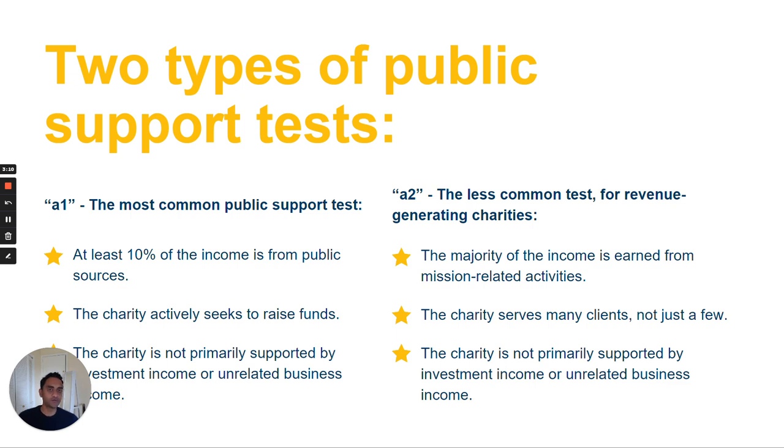The 509(a)(2), or A2 for short, test is less common. This would generally apply to organizations that receive the majority of their income from mission-related activities, or gross receipts from mission-related activities. Examples of this type of income would be admission fees to a museum or a zoo, or course fees for educational courses. What's important about both of these tests is that a charity cannot be primarily supported by investment income or unrelated business income. Unrelated business income, generally speaking, is income from a trade or business that does not serve to further the organization's purpose other than as a source of revenue.